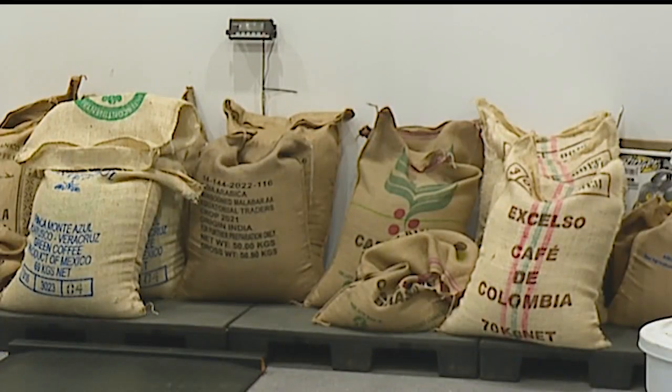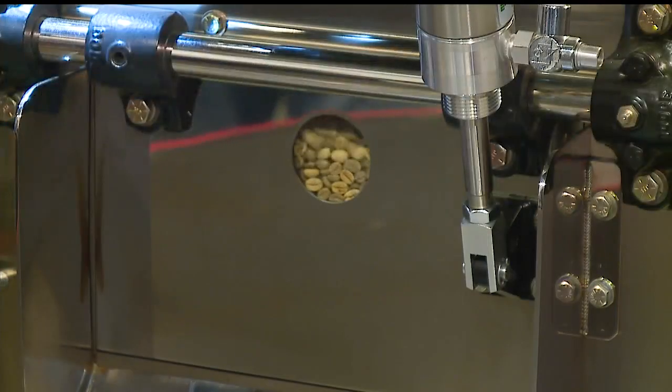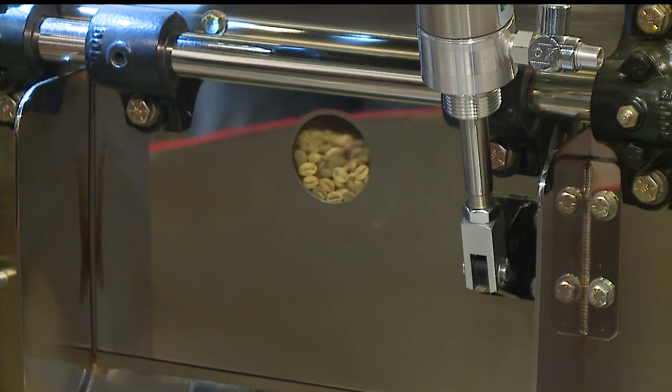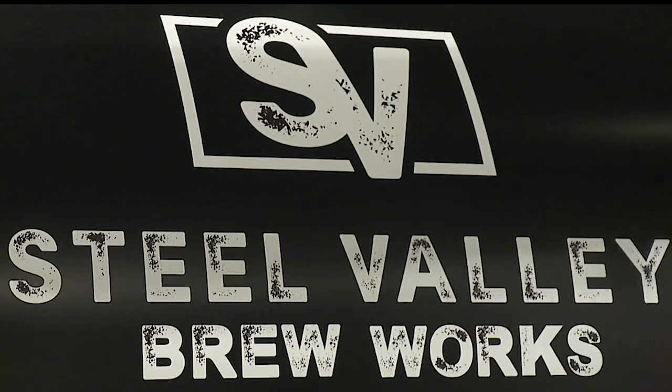The bags of beans stacked against the back wall come from various parts of the world — Colombia, Brazil, Indonesia, Mexico. And we have started the roasting process of that next batch of Smoky Hollow. Smoky Hollow is one of 26 types of coffees made in the Brew Works roaster.